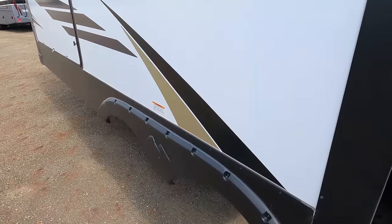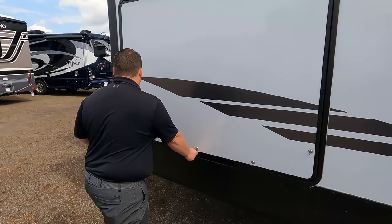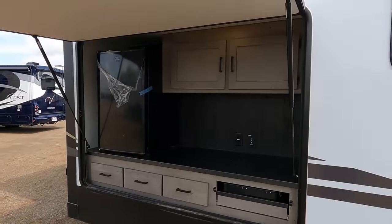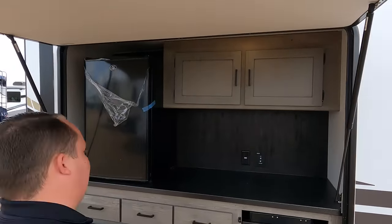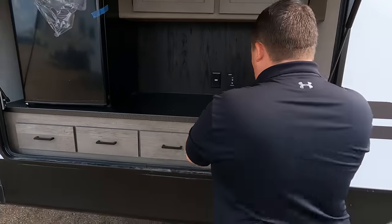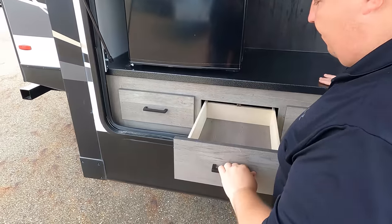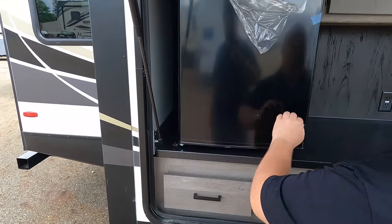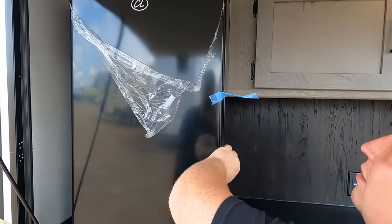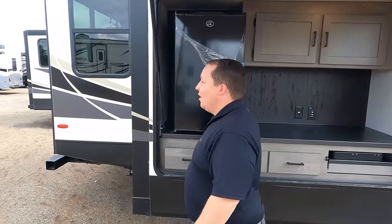Here's what's really unique about it being a rear living — look at this. Wow, a huge outside kitchen — one of the biggest outside kitchens I've ever seen. You've got storage right here, a nice countertop area, a stovetop, and a refrigerator right there. Pretty neat!